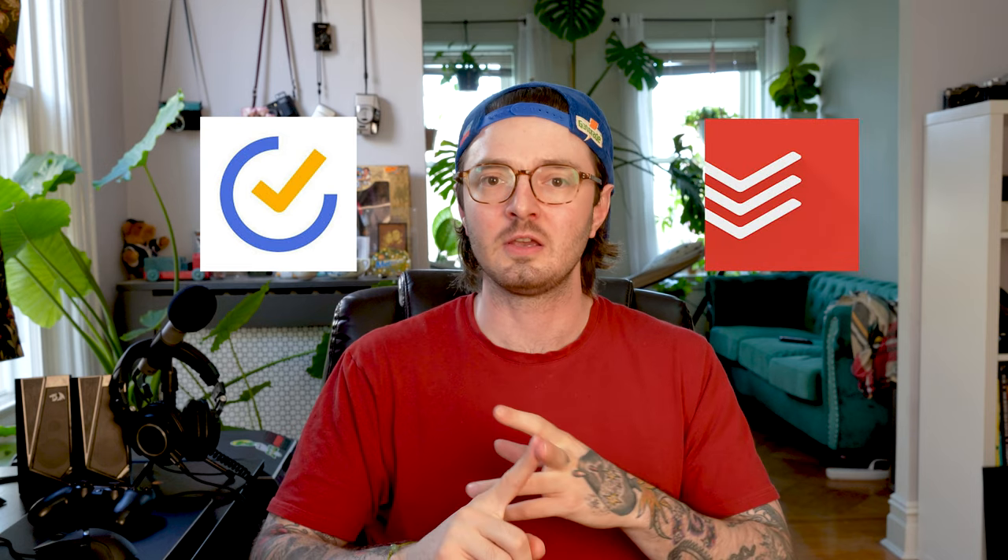If your projects are really just single issues or tasks that you need to check off, consider a to-do list app like TickTick or Todoist. These are great to-do list apps. You can just set up your tasks, organize them, set a priority, view them in a calendar if you want to, and even assign them out to team members if you get some of the paid features.